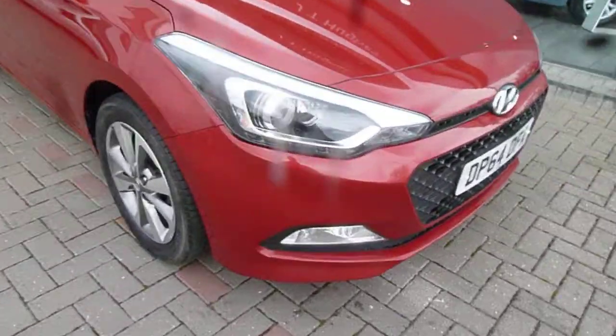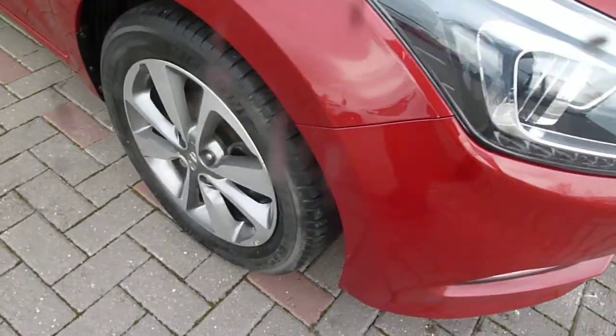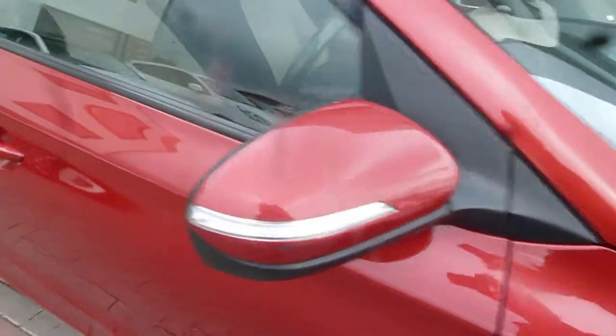It's got LED daytime running lights, alloy wheels, body-coloured mirrors and door handles. Around the back, parking sensors are fitted as standard.